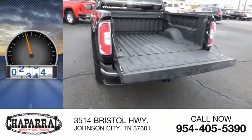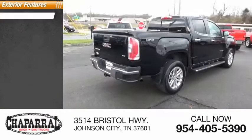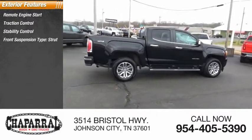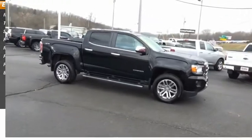This vehicle has less than 90,000 miles. Here are some of this vehicle's great options: remote engine start, traction control, stability control, front suspension type strut, rear step bumper, fog lights, power brakes, and braking assist.